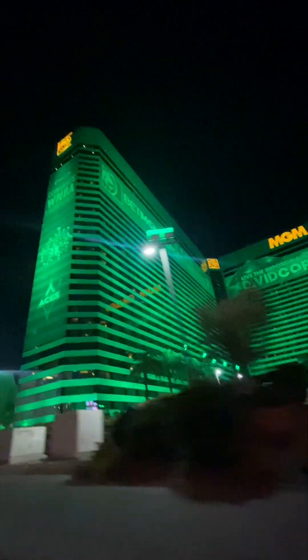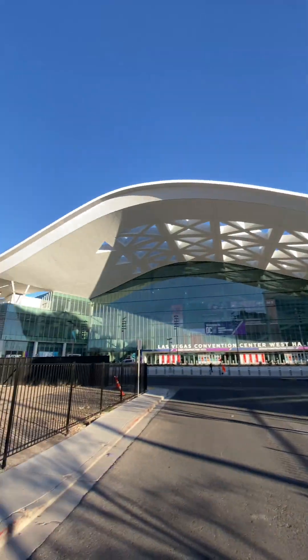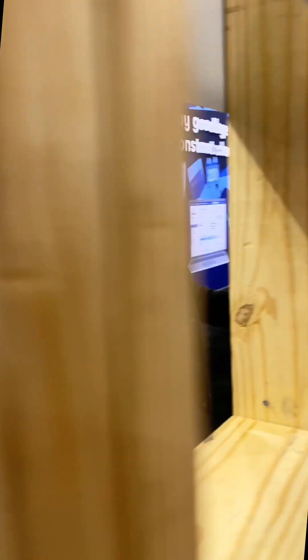After a long day of travel, we arrive in Vegas late and head straight to our hotel to crash. First thing this morning, we head to the convention center, and it's like Sean and I are kids in a massive candy store.